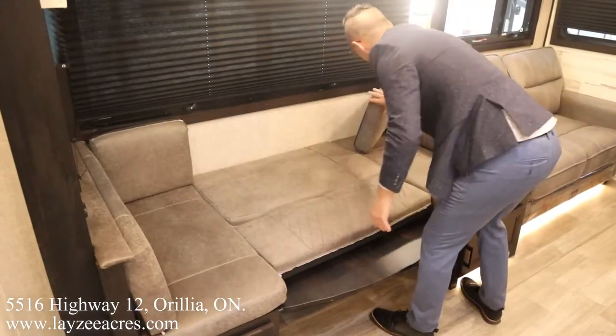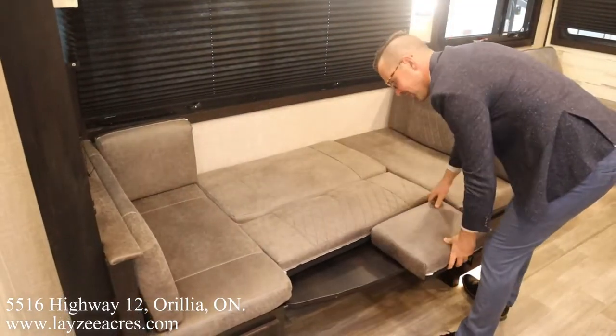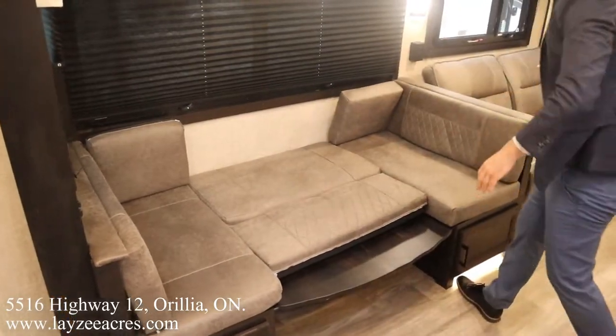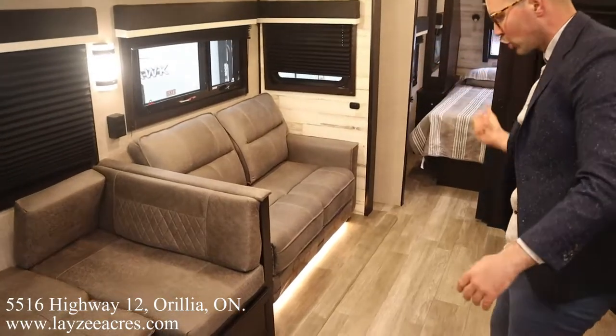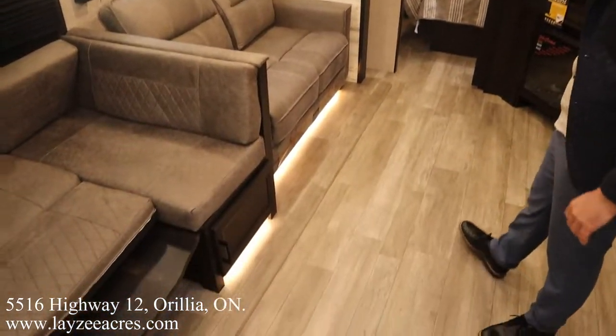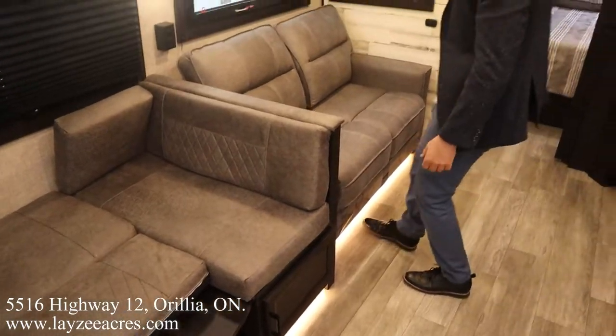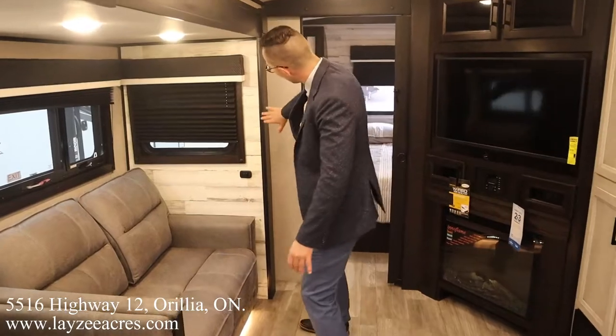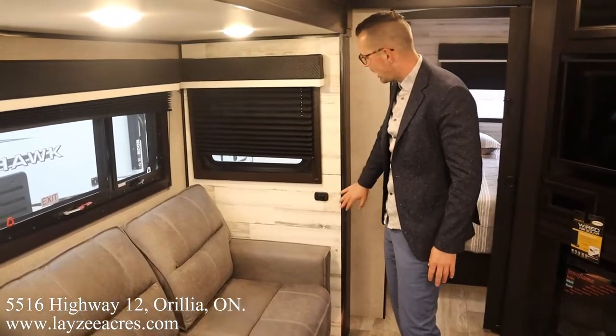The table comes down like so, then you take these two cushions and fit them in between like that — that turns into a secondary bed. We also have our tri-fold sofa here that also pulls out to a secondary bed. I like the lighting we have underneath. Notice there's no carpet in here, it's all linoleum with flush floor slides — very very nice.